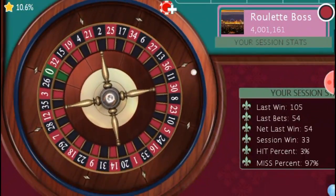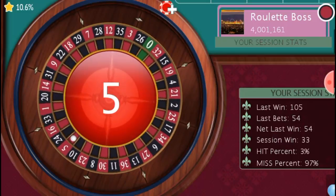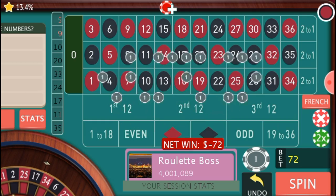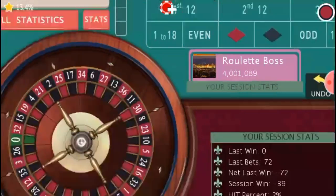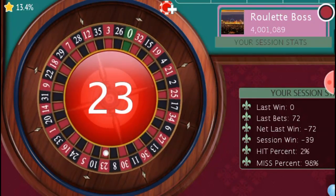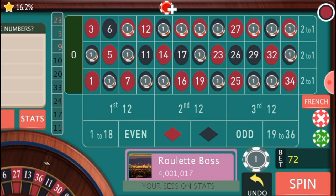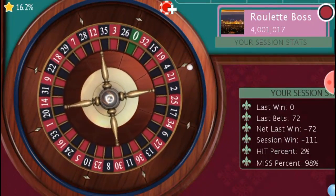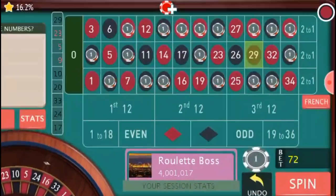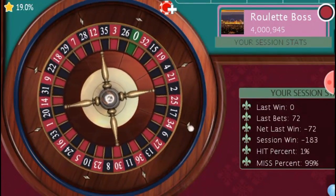I'm up to four units on each bet, covering 18 numbers, playing for anything greater than 135. Number 5 came — we lose. I'm not going to increase my bet in case we have a long losing streak. Number 23 — I lose again, keeping bets the same. Down 111 units. Number 29 came — we lose again, I rebet, down 183 units.